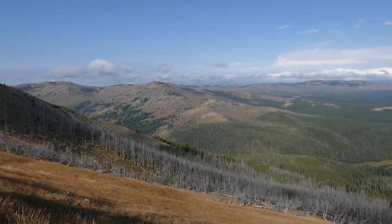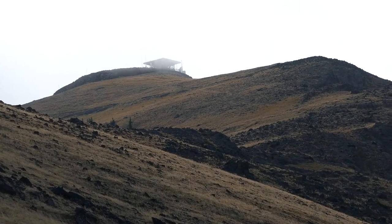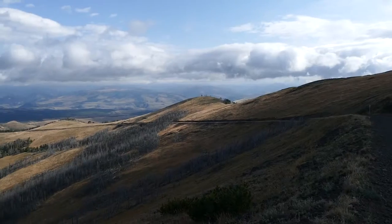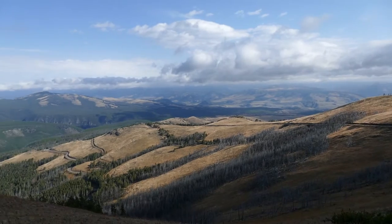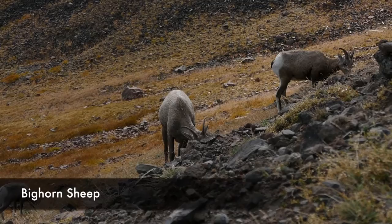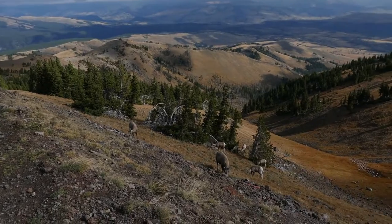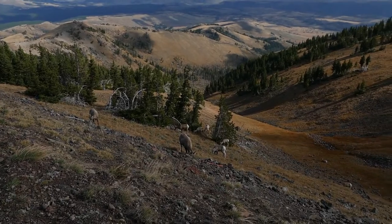Just keep working your way on up, following this ridge — you're basically heading south along the ridge. As I got close to the top I came across a herd of bighorn sheep, which is awesome, with lambs looking all cute with epic backdrops.